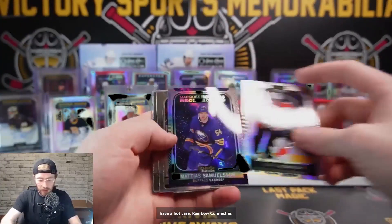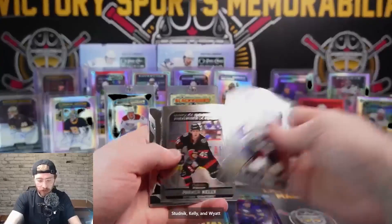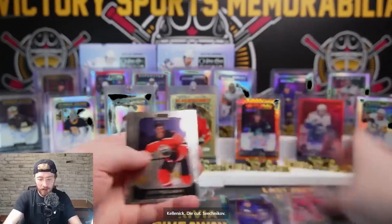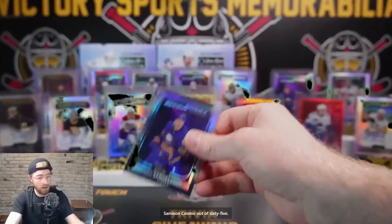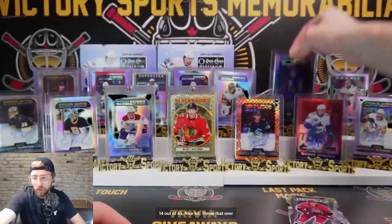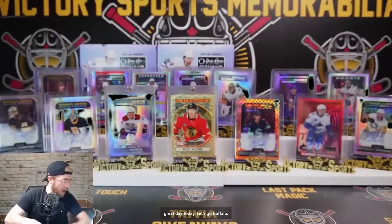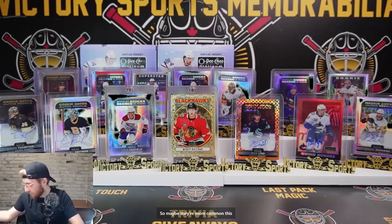If anybody's watched any other cases and has seen more than one premier, let me know. Retro Brian Rust, Lesician, Spencer Knight, Ashaan Photo Driven, Jeremy Swayman retro rookie, Kairu retro rainbow. We're hitting them at an alarming rate but the way this case is going, I think we just have a hot case. Rainbow Connect Me, cosmic Matthias Samuelsson for Buffalo, Studenik, Kelly, Wyatt Kalanuck die cut, Svechnikov. Samuelsson cosmic out of 65, 14 out of 65. Buffalo having a great day!